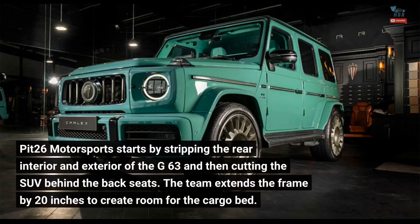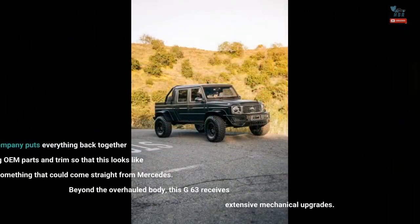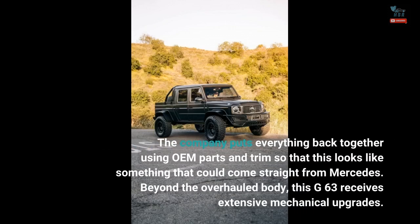Pit 26 Motorsports starts by stripping the rear interior and exterior of the G63 and then cutting the SUV behind the back seats. The team extends the frame by 20 inches to create room for the cargo bed. The company puts everything back together using OEM parts and trims so that this looks like something that could come straight from Mercedes.